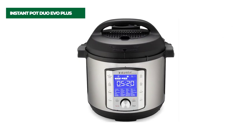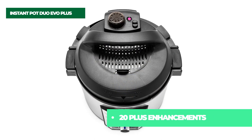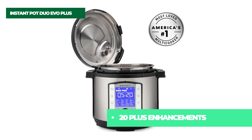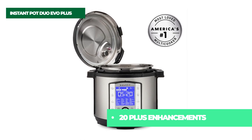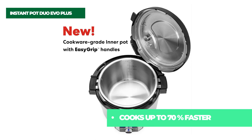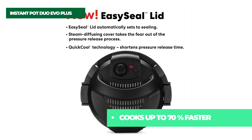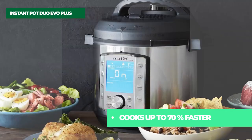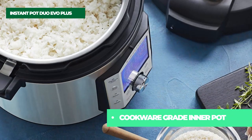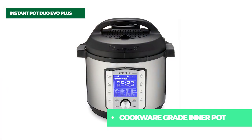Number one on the list is the Instant Pot Duo Evo Plus 10-in-1 Pressure Cooker. The new Instant Pot Duo Evo Plus is the latest generation of multi-cooker and your soon-to-be culinary best friend. With 48 customizable presets, it's a multitasking, time-saving, space-saving device that sautés, steams, slow cooks, warms, bakes, and many more to keep you in control of your day. With fewer pots and pans to deal with, clean up with the new dishwashable stainless steel inner pot is a breeze too.